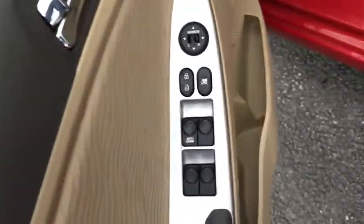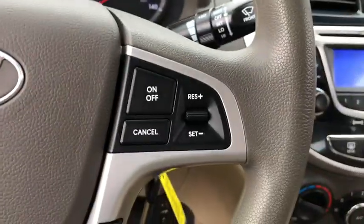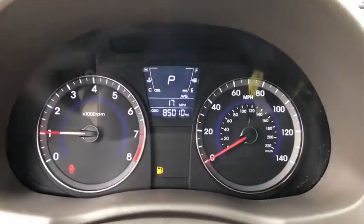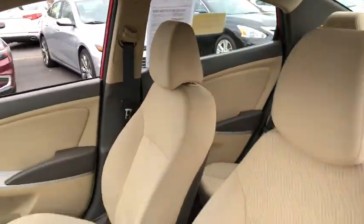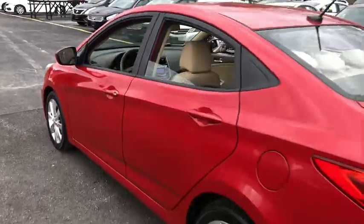This vehicle has less than 90,000 miles. Here are some of this vehicle's great options: traction control, stability control, front-wheel drive, automatic transmission, trip computer, power door locks, tachometer, and speed proportional power steering with carpeted floor mats.